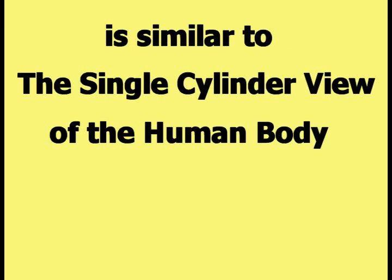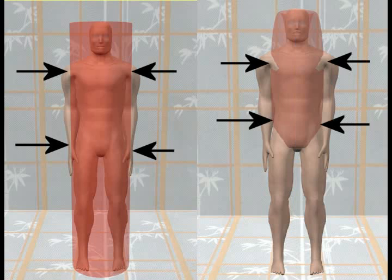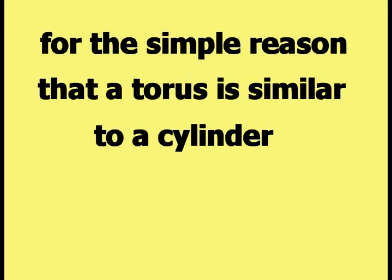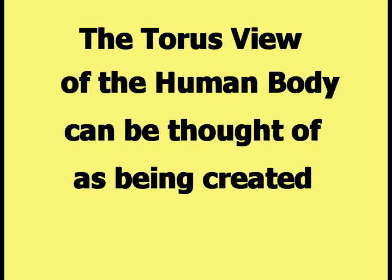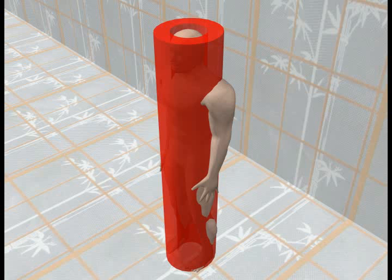The torus view of the human body is similar to the single cylinder view of the human body, as can be seen in this comparison picture. The torus and the cylinder are both centered on and enclose the torso of the human body. The torus view is similar to the single cylinder view for the simple reason that a torus is similar to a cylinder. The torus view can be thought of as being created by punching a hole through the center of the cylinder of the single cylinder view, as shown in this picture.